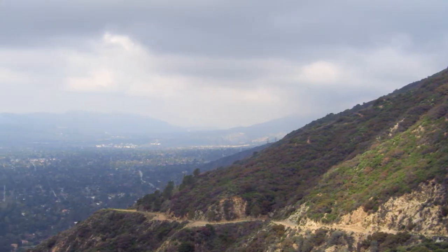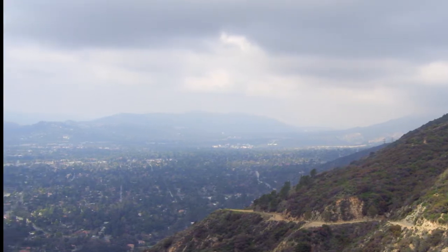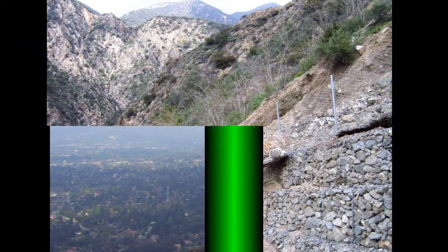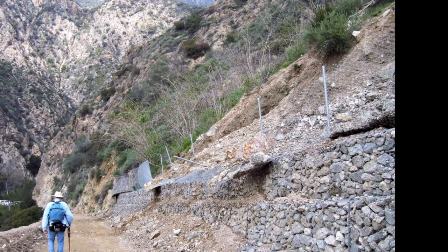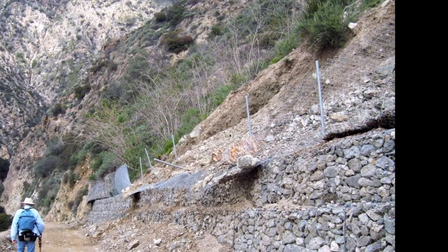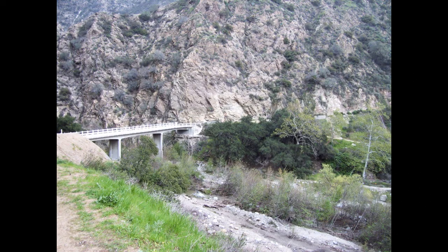But then it's time to start working our way back down the mountain, and across that old slide area just near the bridge, and then back up to the trailhead and back to the car. After a hike of about five and a half miles with a fourteen hundred foot elevation gain.